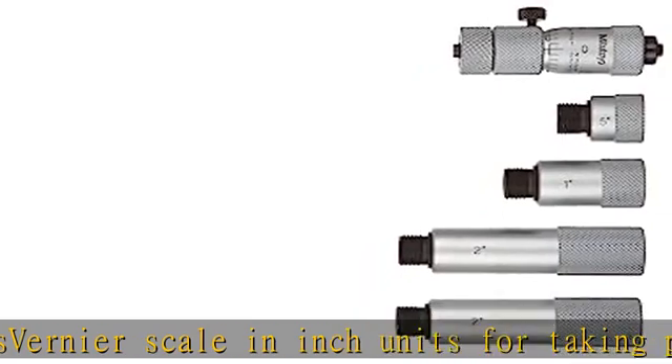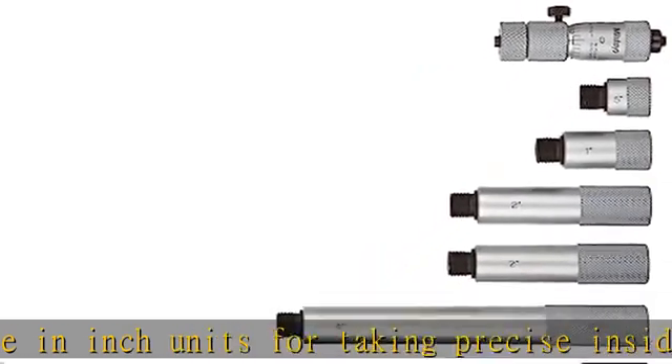Carbide measuring faces help provide wear resistance. Check the description to get this product today at the best price.